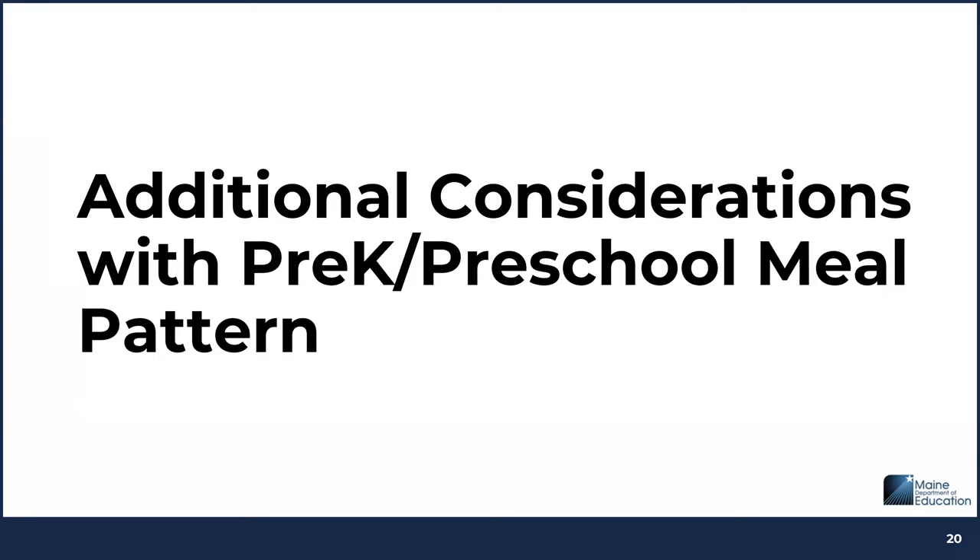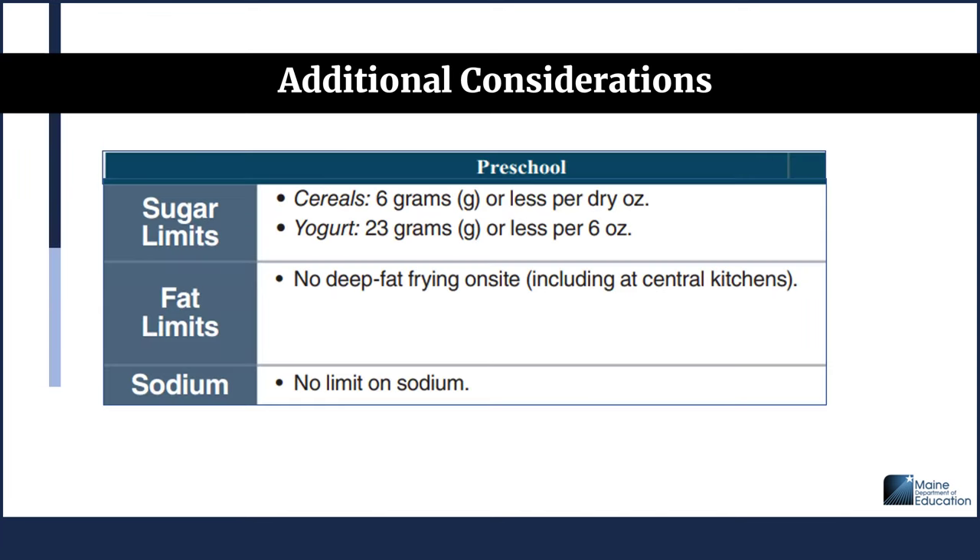There are additional considerations with pre-K and preschool meal pattern requirements. For preschool, there are sugar limits: cereals must have 6 grams or less of sugar per dry ounce of cereal, and for yogurt the sugar limit is 23 grams or less per 6 ounces. There is no deep fat frying allowed on site, including in central kitchens. There are no sodium limits with the preschool meal pattern. For K-5, there are no sugar limits on specific foods, but the average daily calories for a 5-day school week must meet minimum and maximum values, there are weekly limits on calories from saturated fats, no trans fats allowed, and weekly sodium limits.